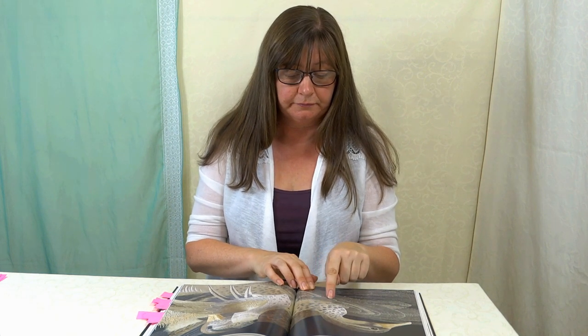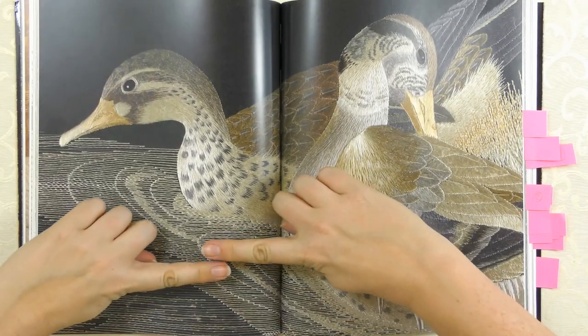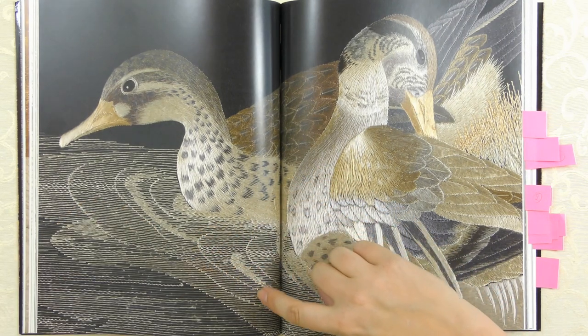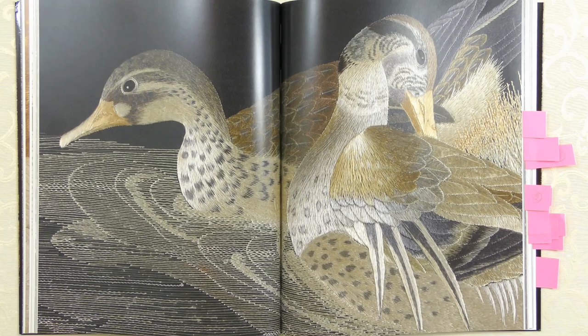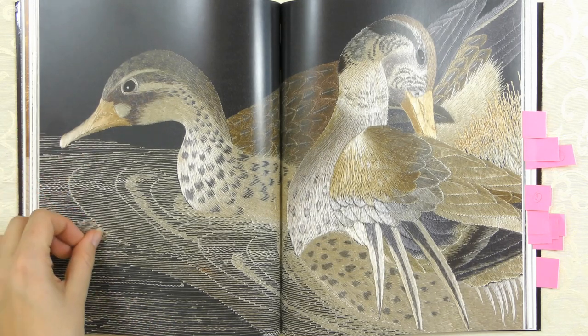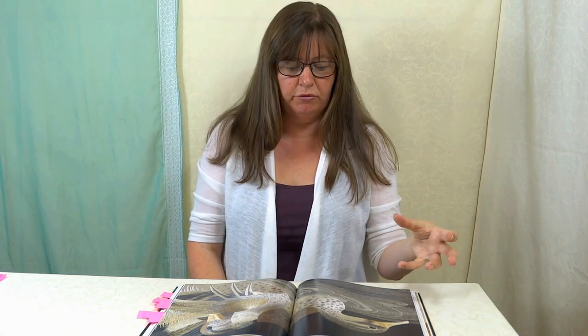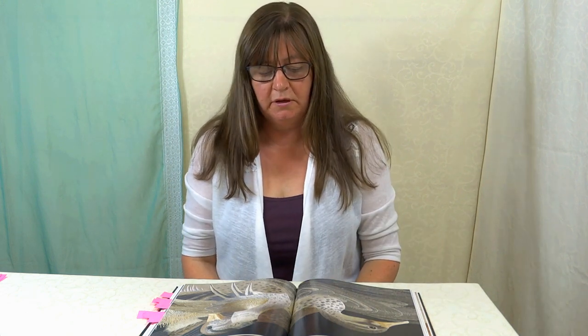And this water - so simple but so effective. It's just straight rows that overlap a little bit, and where they overlap is what creates the wave in the water. That's all there is to it. But just by doing that in these specific places you get this beautiful effect of the bird going through the water. So simple but so beautifully effective.